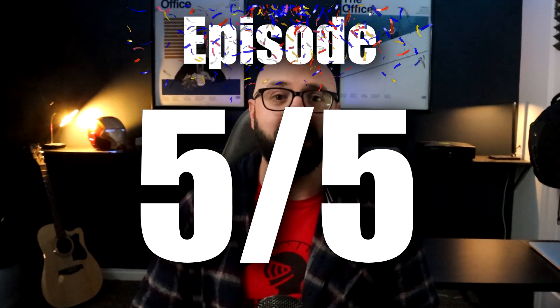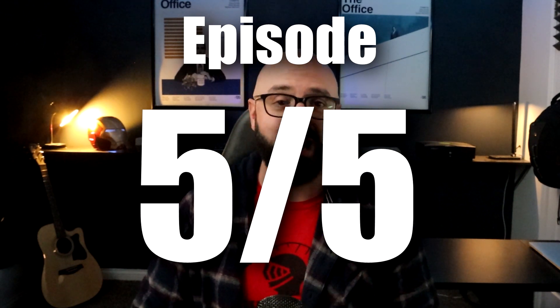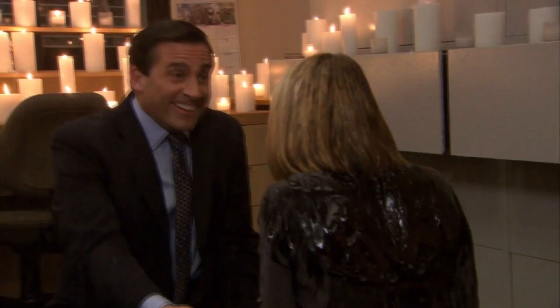The garage sale easily gets a 5 out of 5 from me. It did what it needed to. It was creative, it was crazy funny, and it even warrants emotional reactions from this cold, dead heart of mine. I love this episode, but I also hate this episode.